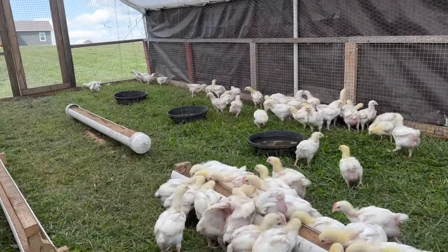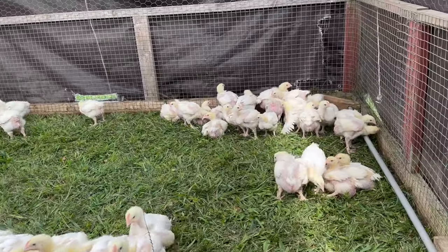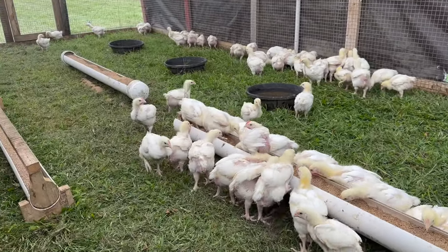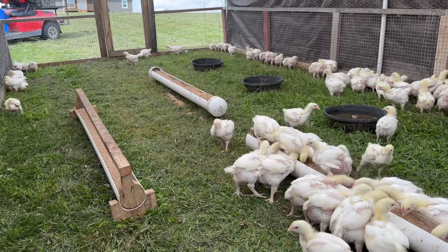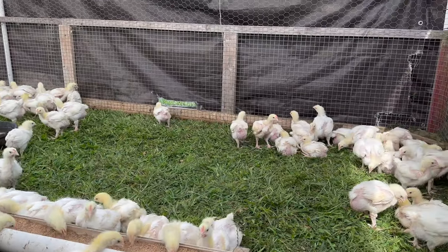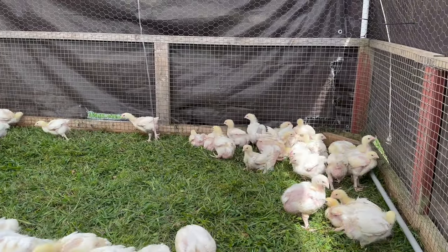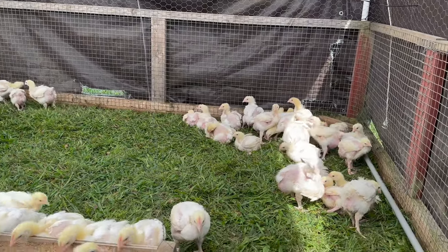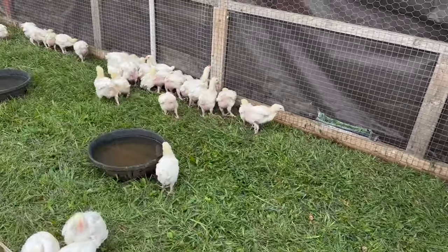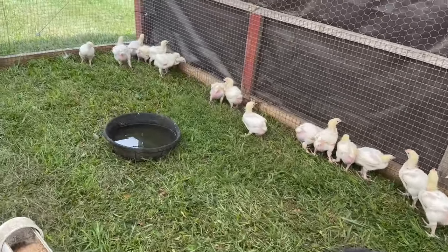The first couple times when we pull this, it being their first time outside, they won't be quite used to it. So sometimes Isaiah will come in the back and help move them along. But it does not take long for them to figure out that it is move day and time to get to a fresh piece of grass. I've said it once, I've said it a million times — I am so glad they're outside. We've got them right next door to our second-to-last batch, so I can easily get them both fed and watered at the same time.